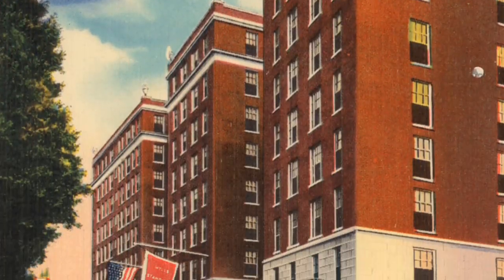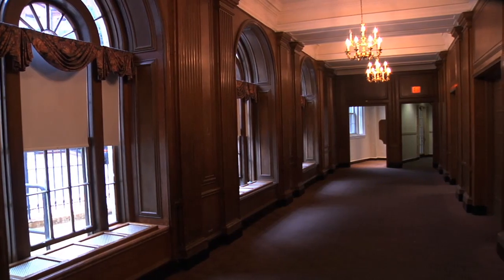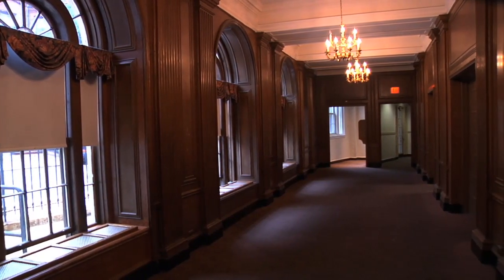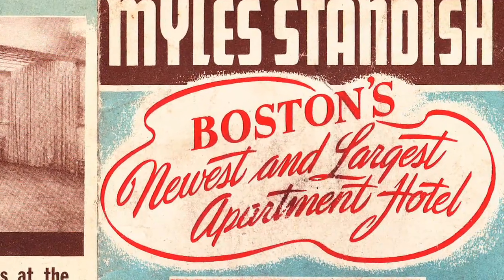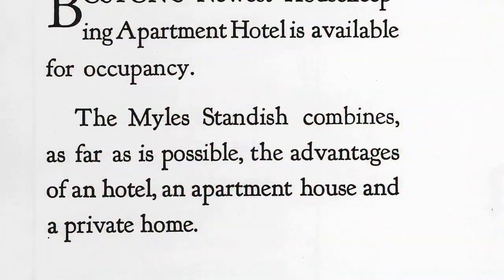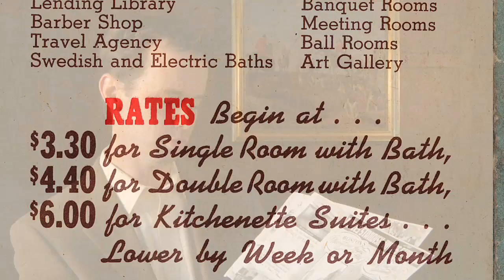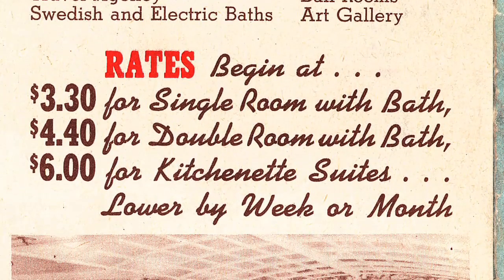The Milestandish Hall was supposed to be one of the newest and more fashionable hotels in the city of Boston. The walls were lined with beautiful oak wall paneling, and there were luxury shops along the very first floor. Some of the original advertisements touted it as offering the advantages of an apartment, a hotel, as well as a private home, with rates beginning at $3.30 for a single room, $4.40 for a double, and $6 for a kitchenette suite.